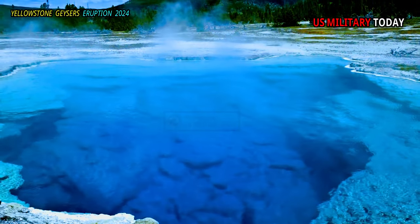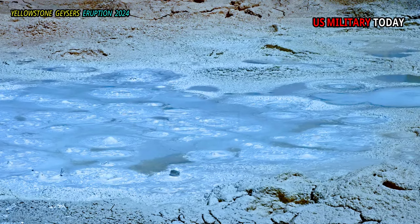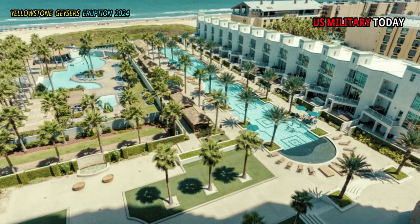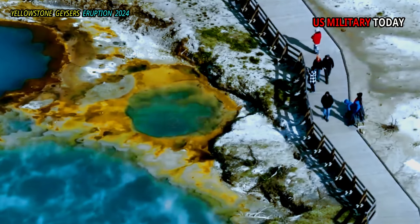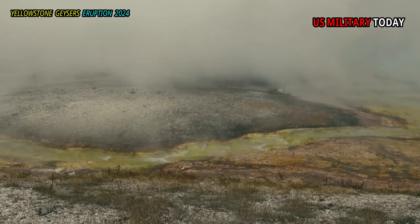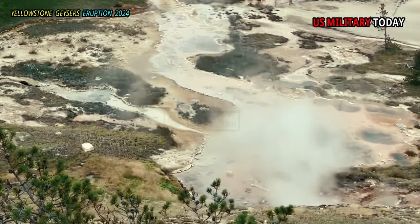Further north of Old Faithful is Biscuit Basin, named after the biscuit-shaped geyserite formations that can still be seen around parts of the majestic Sapphire Pool. There are also some enjoyable surprises along the boardwalk, like Jewel Geyser, as well as the start of the Mystic Falls trail at the far end of the boardwalk loop.